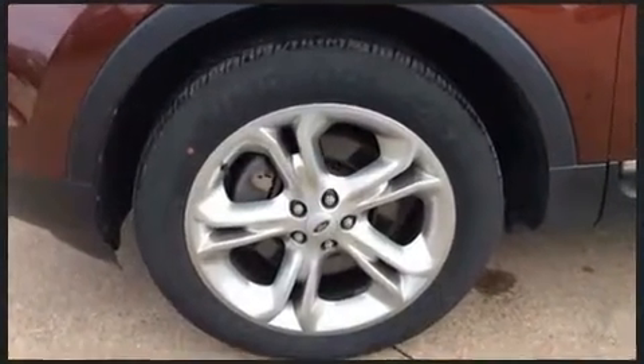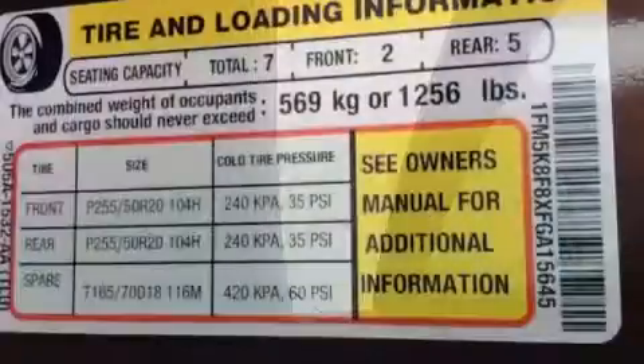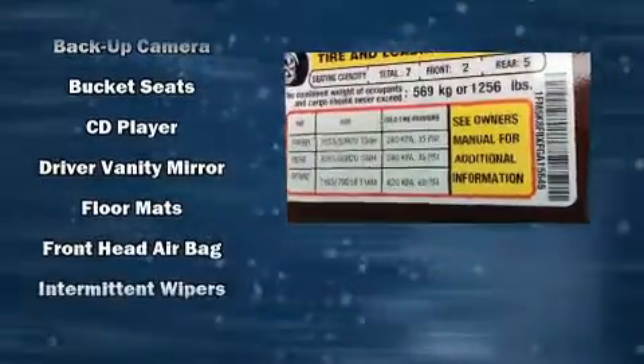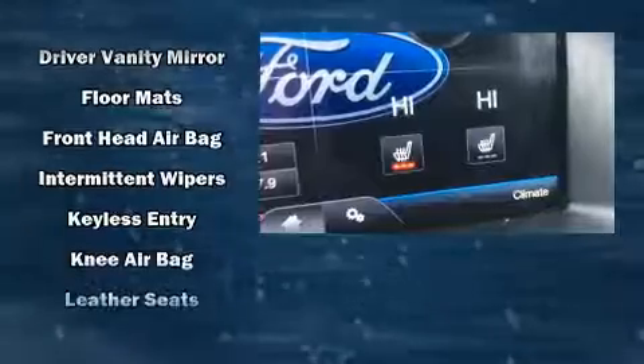Rear passengers enjoy the seat heating functionality, keeping them warm during the winter months. Third row seats provide an even greater maximum passenger capacity. Audio features include a CD player with MP3 capability and twelve speakers, ensuring optimal sound no matter where you're seated.